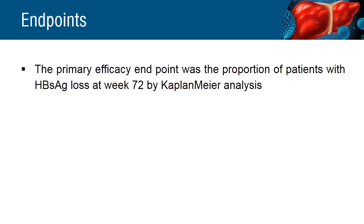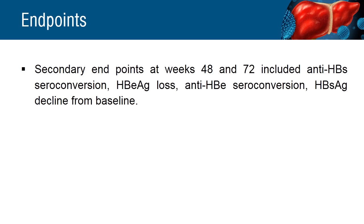Kaplan-Meier analysis was used to calculate hepatitis B surface antigen loss in patients at week 72. The secondary endpoints were calculated at the 48th week and 72nd week.